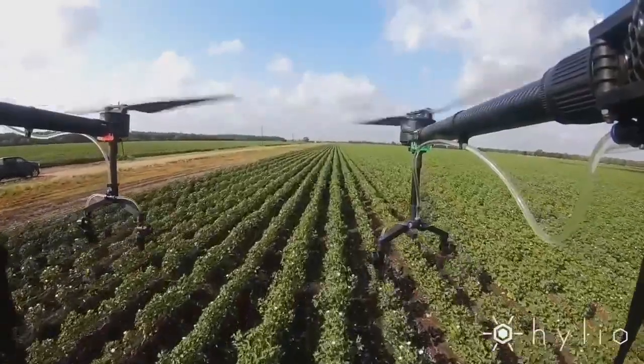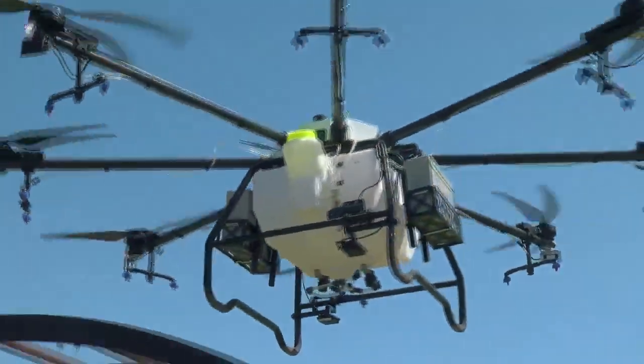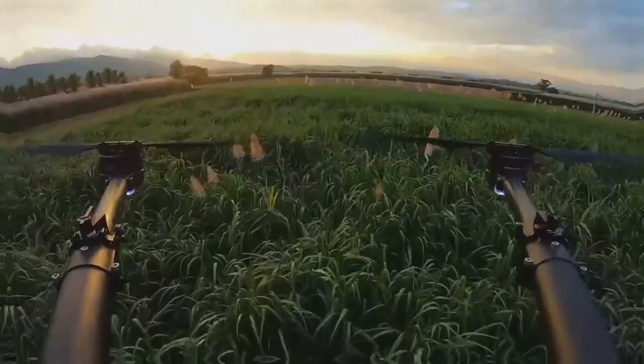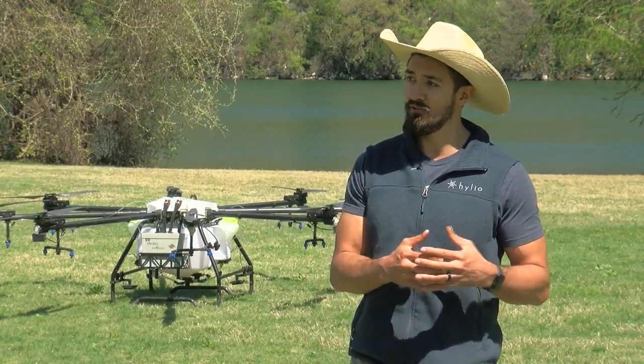This looks like a modern war machine. And this drone does go into battle, but the fight is about sending nutrients into crops and fending off agricultural pests and diseases.